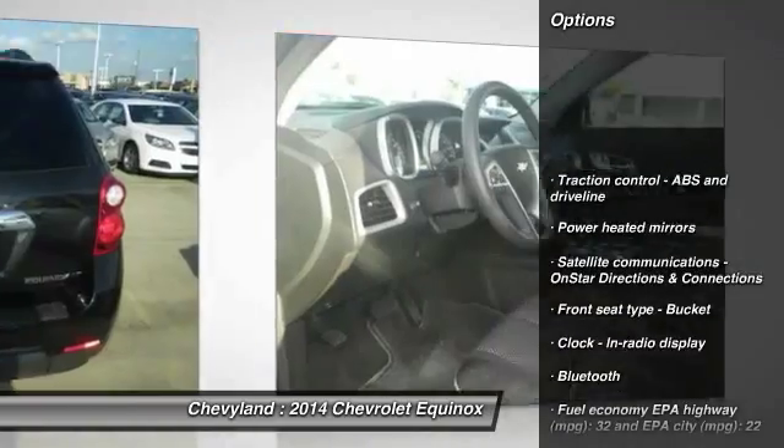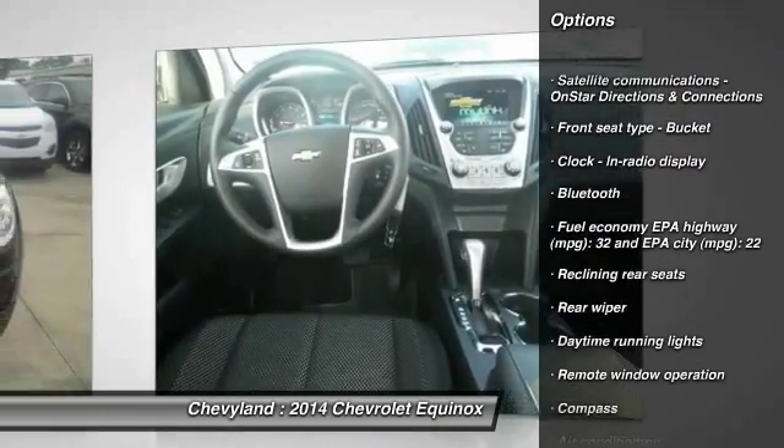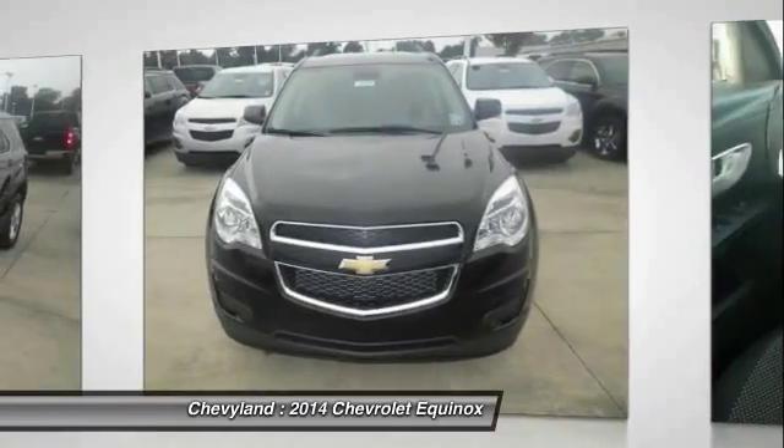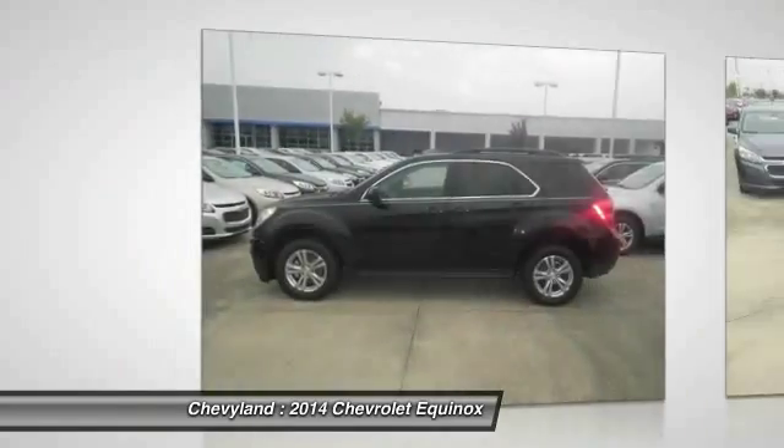Traction control, automatic transmission, front air conditioning, cruise control, Bluetooth, front wheel drive, compass, power windows, trip computer, passenger airbag.